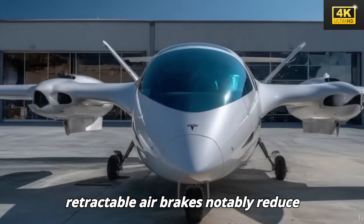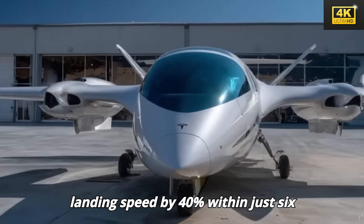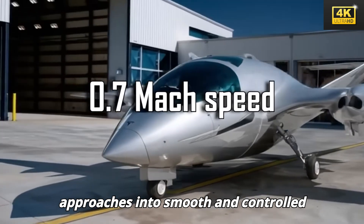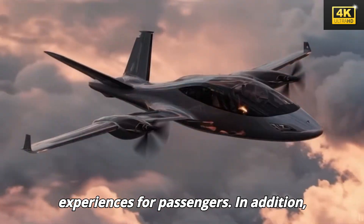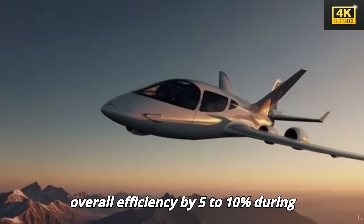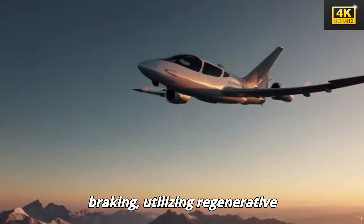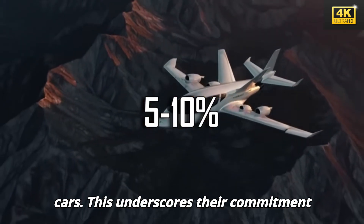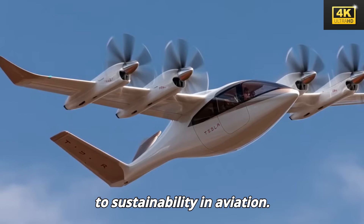Tesla's retractable air brakes notably reduce landing speed by 40% within just six seconds, transforming traditional landing approaches into smooth and controlled experiences for passengers. In addition, Tesla's energy recovery system improves overall efficiency by 5 to 10% during braking, utilizing regenerative technology akin to that found in Tesla cars. This underscores their commitment to sustainability in aviation.